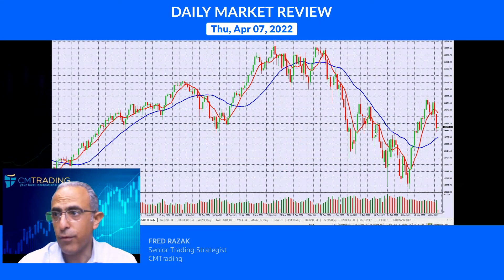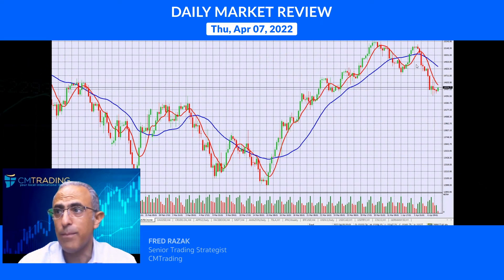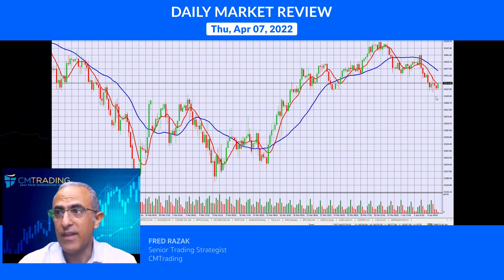Looking at the Nasdaq first: look at this sell-off — from 15,147 down to 14,500. That's 700 points, a major retracement for the Nasdaq. Looking at the Dow Jones, it retraced over 600 points from the beginning of the week — that's significant. We're trading right now at 34,373.